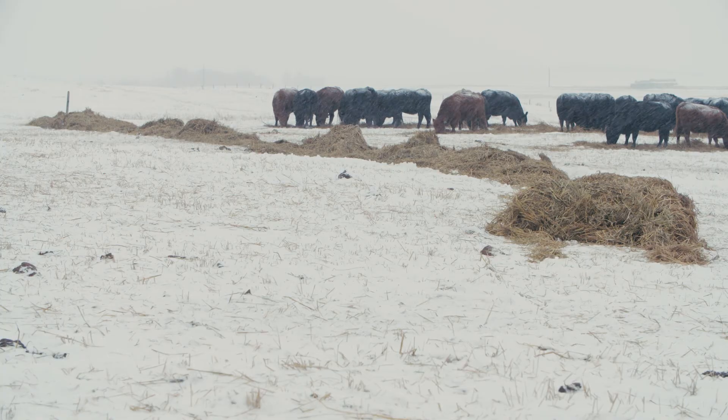I wouldn't consider going back to what I guess you'd think of as traditional winter feeding — kind of from early November till the first part of May or something in this country. We can do so much better than that, even in hard years.